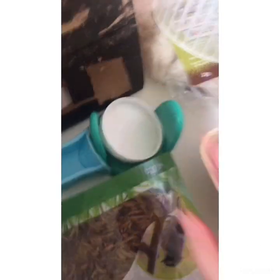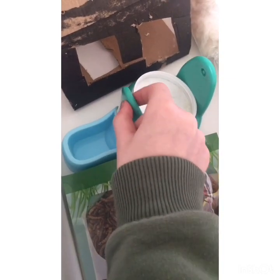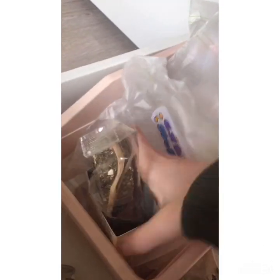Then I have this extra toilet paper bedding. Then I have these scoops that I use for his food, and this — I use this to put salads and stuff on, like a little bowl. There's another food bowl, and this is the stand for the seesaw.